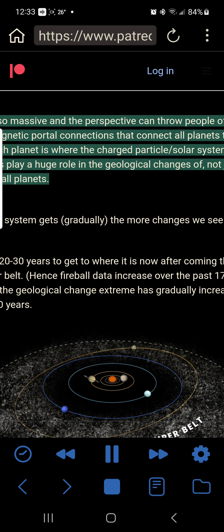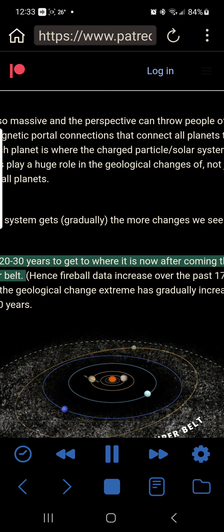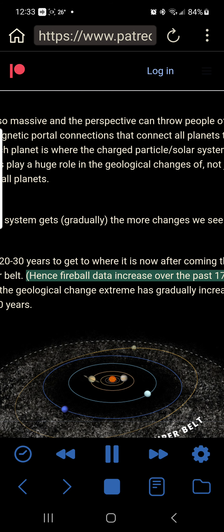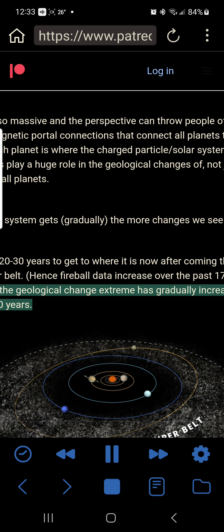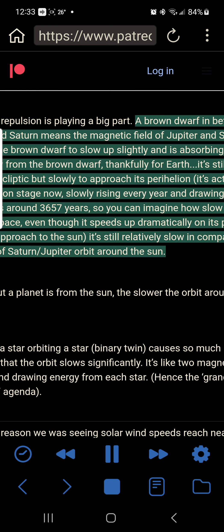The electromagnetic portal connections that connect all planets to our Sun and to each other — where the charged particle solar system harmonics play a huge role in the geological changes of not just Earth but all planets. Closer the system gets, gradually, the more changes we see. It's taken 20 to 30 years to get to where it is now after coming through the Kuiper belt, hence fireball data increase over the past 17 years. Also why geological change extremes have gradually increased over the last 30 years. Magnetic repulsion is playing a big part. A brown dwarf between Jupiter and Saturn means their magnetic fields are slowing the brown dwarf slightly and absorbing lots of its energy — thankfully for Earth.